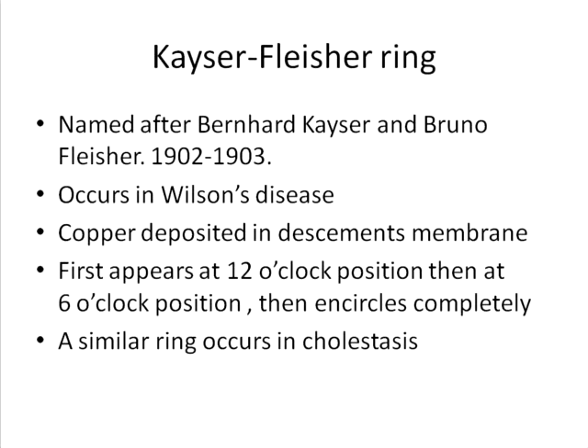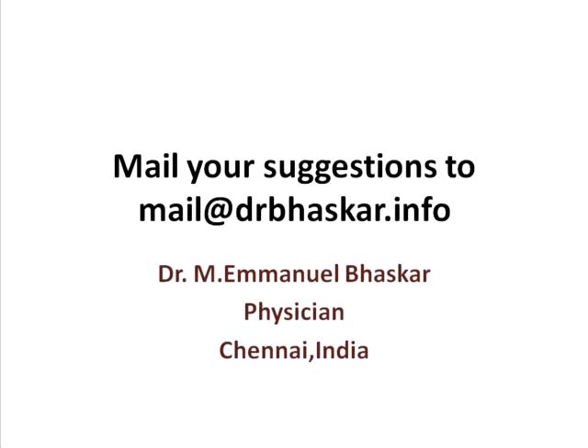A very similar ring can occur in any condition of cholestasis, but more often — or historically — it is described in primary biliary cirrhosis and surgical obstructive jaundice. Hope you had an overview about the KF ring. You can see more video modules on science of liver disease on this channel.